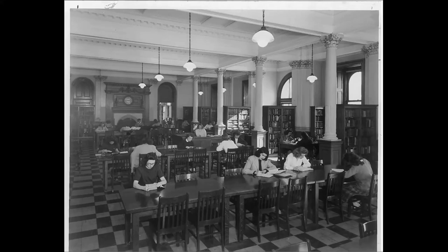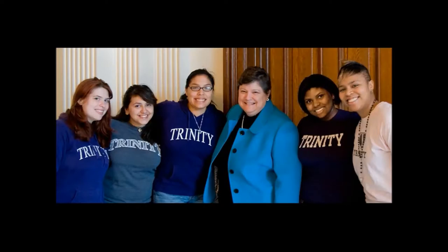In the 1990s, Trinity reinvented itself with our president Patricia McGuire at the helm, who is an equally determined woman. Trinity began to focus its attention on once again serving the underserved, but this time with an emphasis on minority women. And here is our president with some of our students.